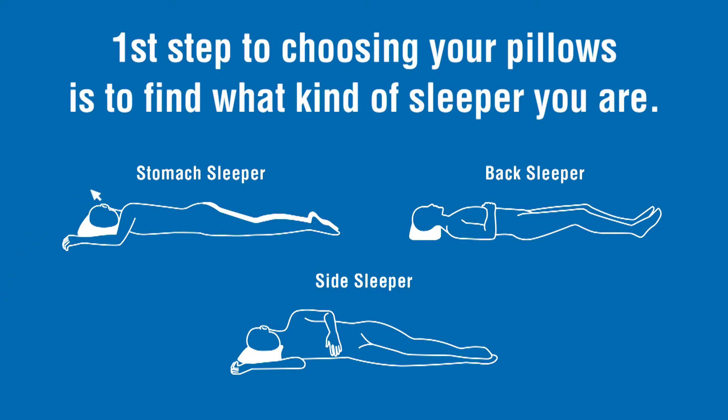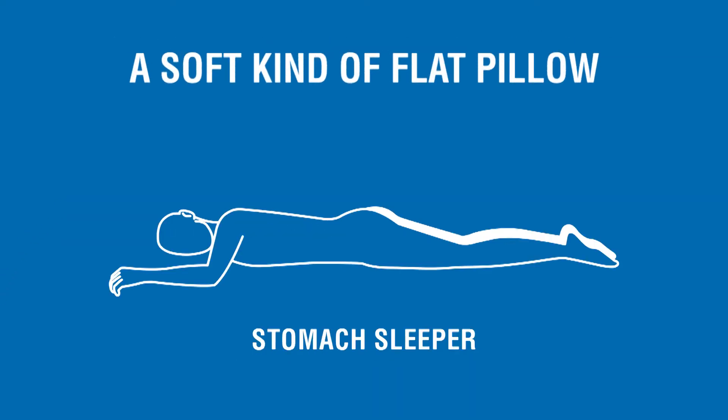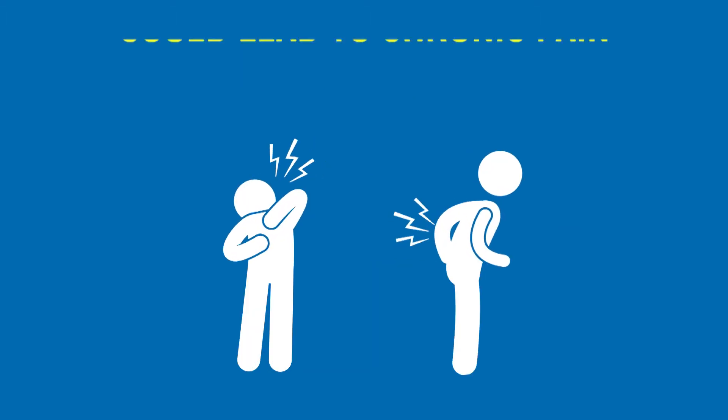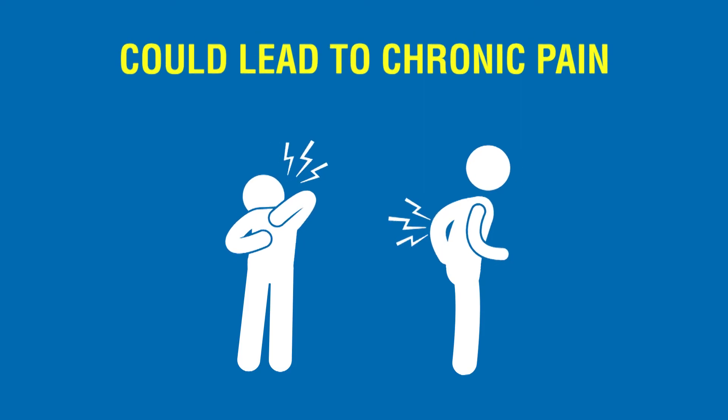If you are a stomach sleeper you'll probably want a soft and kind of flat pillow for your head. This will allow your head to stay more in line with your spine, but you should also know that this isn't really the best position to sleep in. It puts a lot of pressure on your lower back and it could lead to chronic pain later on.